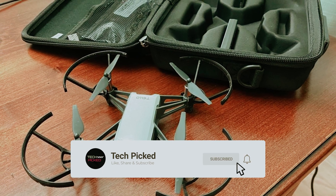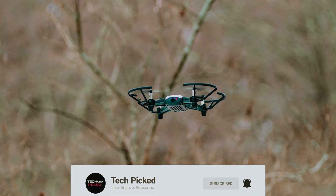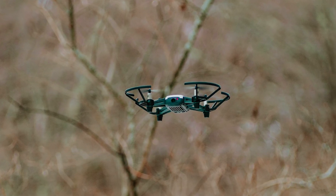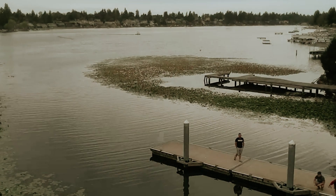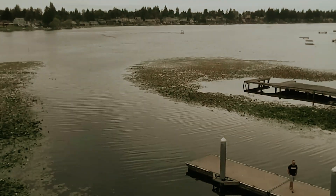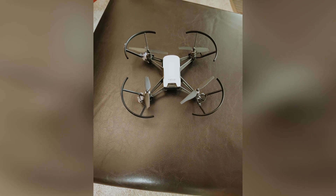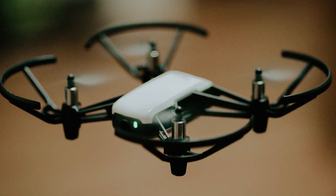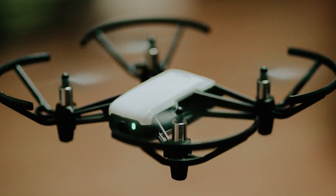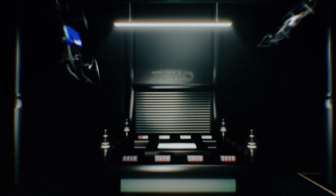What truly sets the Tello apart is its compatibility with Scratch, a programming language specifically designed for education. This makes it an ideal tool for teaching programming concepts to students of all ages — you can learn to code while having fun flying a drone, a unique benefit no other budget drone can match. While the Tello is an older model and DJI has closed its related education division, it remains an excellent choice for a reliable and educational budget drone.